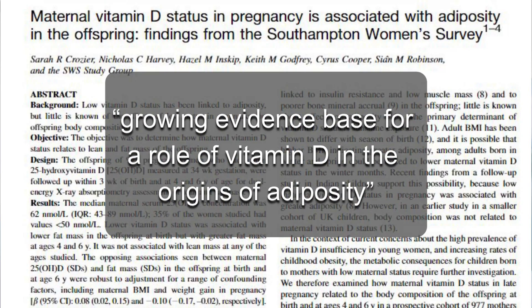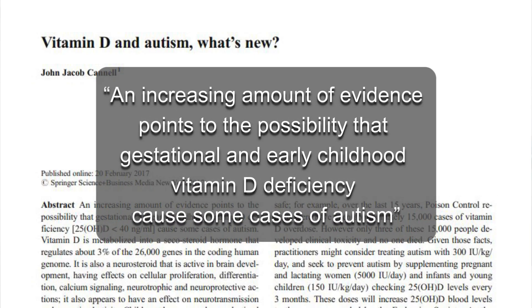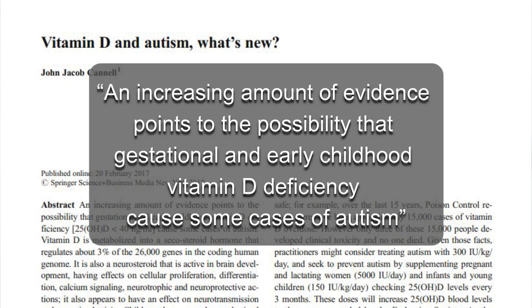In 2016, Crozier et al. found that vitamin D deficiency increased the likelihood of developing adiposity — excess fat — in babies. Beyond that, vitamin D deficiency increases your likelihood of having autistic children. An increasing amount of evidence points to the possibility that gestational and early childhood vitamin D deficiency may cause some cases of autism.